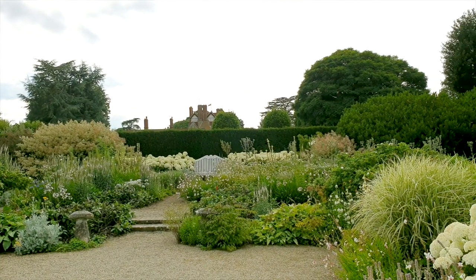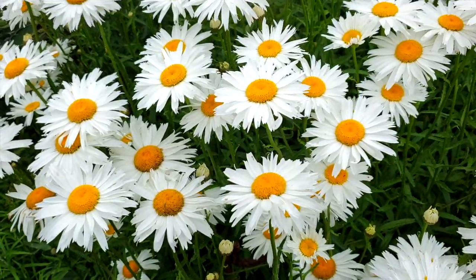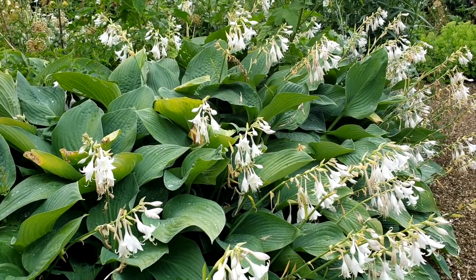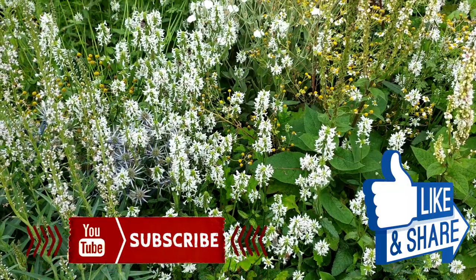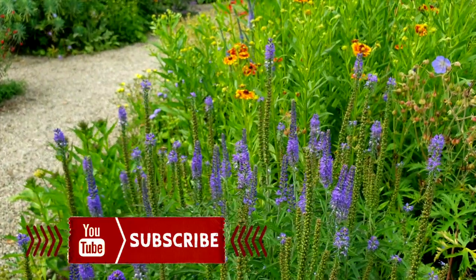I could see writers wanting to hang out here and work out the problems of their novel, or philosophers wanting to work out the problems of the universe — or YouTubers wanting to grow their channel by getting wonderful people like yourselves to like their videos and subscribe. Go ahead, click the like and subscribe button and feel that profound sense of peace and tranquility taking over you.